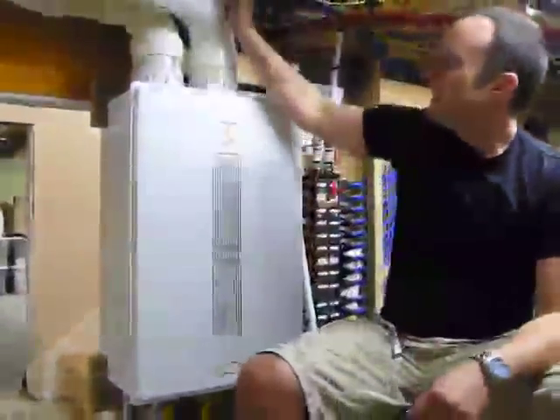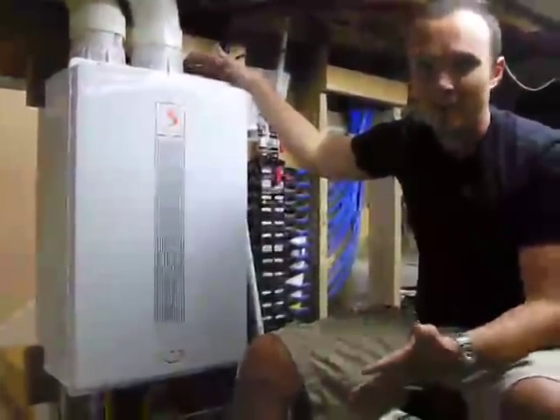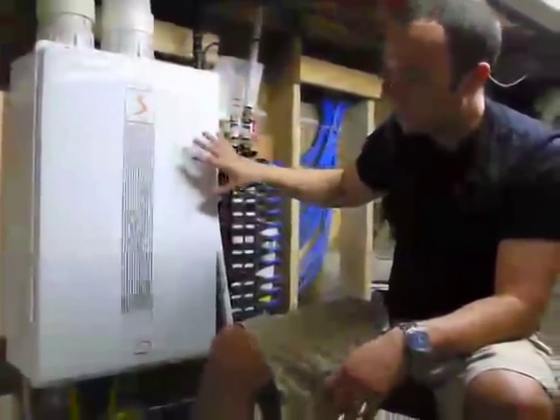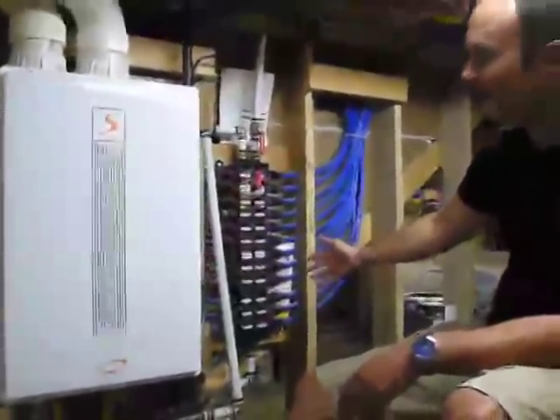The second cool thing about this crawl space is the tankless water heater. Tankless water heaters are very cool because they're on demand and they're limitless, ultimately. This is an especially cool one because it's very beautiful — they put it together in a good way.